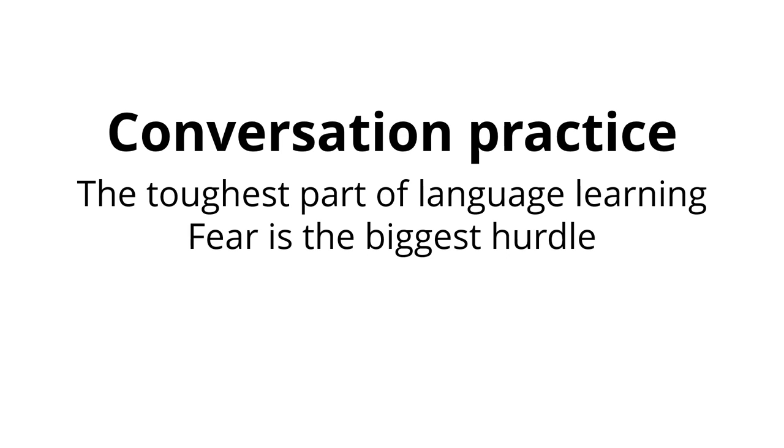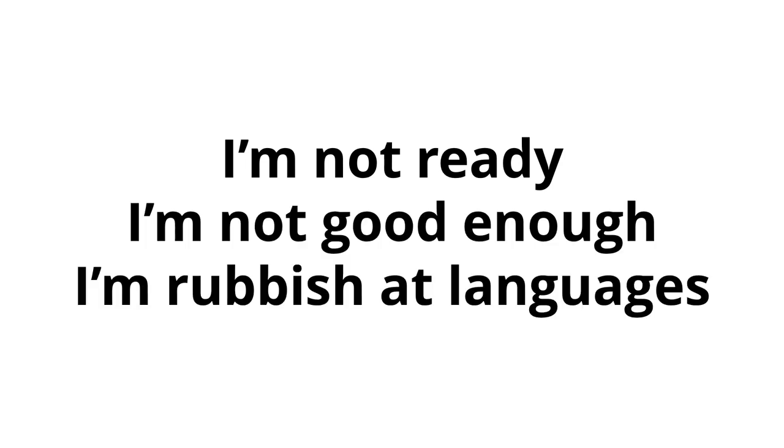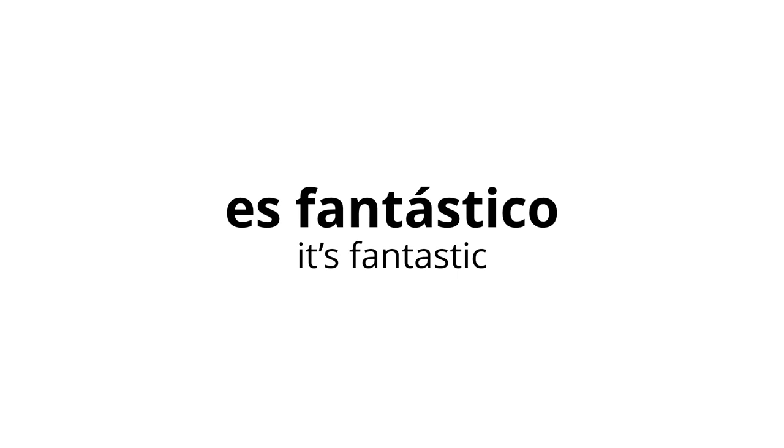Even if we can write messages to native speakers and read their replies, it doesn't make it any less scary to talk to people face to face. So often I hear the excuse, "I'm not ready yet." Get that excuse out of your head now. If you have it today, you'll still have it in a year's time, or in ten years it will have turned into "I'm not good enough" or "I'm rubbish at languages." The fact is, you'll never be ready — there will never be a perfect moment to start having conversations. That perfect moment is now. Even if you're only on lesson one of Three Minute Spanish, you can still start speaking to real-life people.